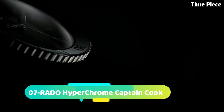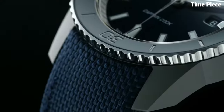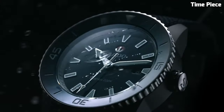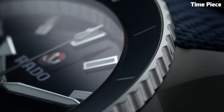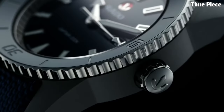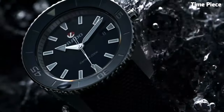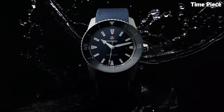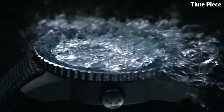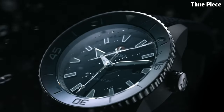Number 7: Rado Hyperchrome Captain Cook is a tribute to heritage and adventure. Inspired by a vintage 1962 Rado Divers watch, it combines classic aesthetics with modern engineering. Crafted in high-quality stainless steel, its durable case is reminiscent of the original, with a contemporary twist. This timepiece boasts a precise automatic movement, ensuring reliability and accuracy. The distinctive blue or black ceramic bezel adds a pop of color and enhances its dive watch appeal.